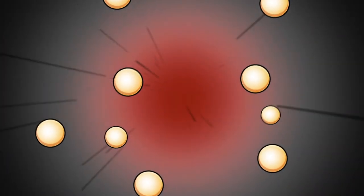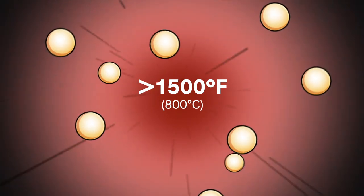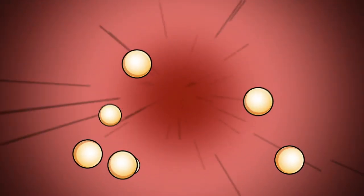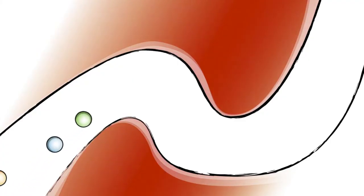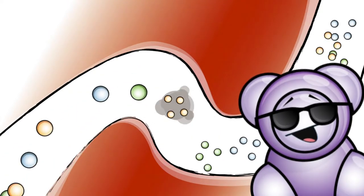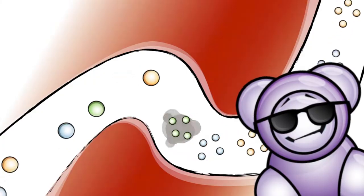Inside the furnace tubes, the ethane and propane molecules are heated to temperatures over 1,500 degrees Fahrenheit. I get a little sweaty just thinking about it. Anyway, at such blazing hot temperatures, the molecules crack, breaking into even smaller molecules of ethylene, propylene and other hydrocarbons.